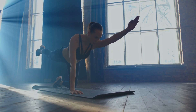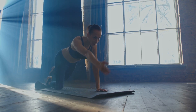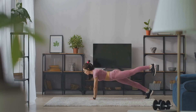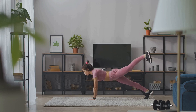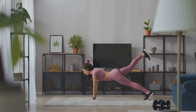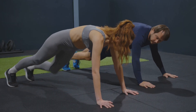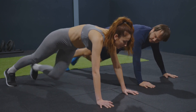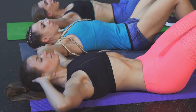The last exercise we'll cover today is the plank. This is a full body exercise that challenges your entire core. Start in a push-up position but rest on your forearms instead of your hands. Your body should form a straight line from your head to your heels. Hold this position for as long as you can, keeping your abs pulled in so you don't arch your back. These three exercises — the crunch, the leg raise, and the plank — form the cornerstone of a great abs workout. Remember, it's not about how many reps you can do, but about performing each rep with perfect form.